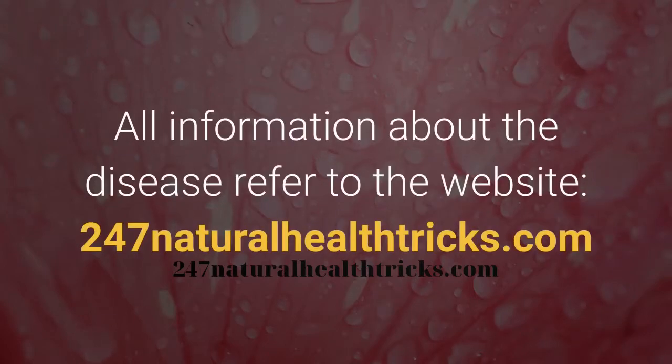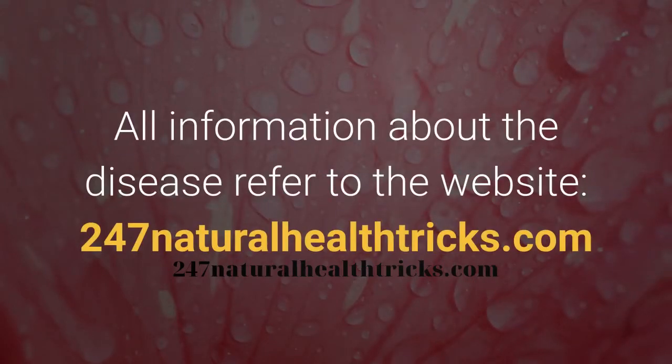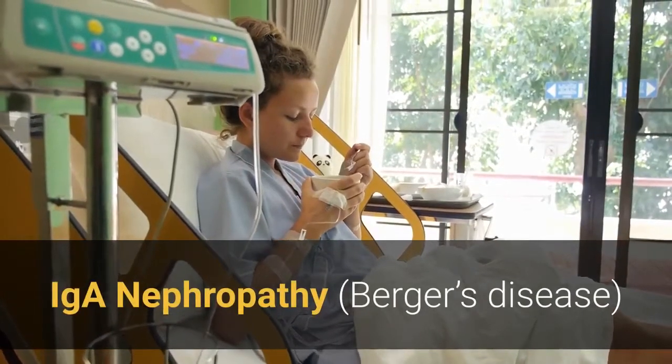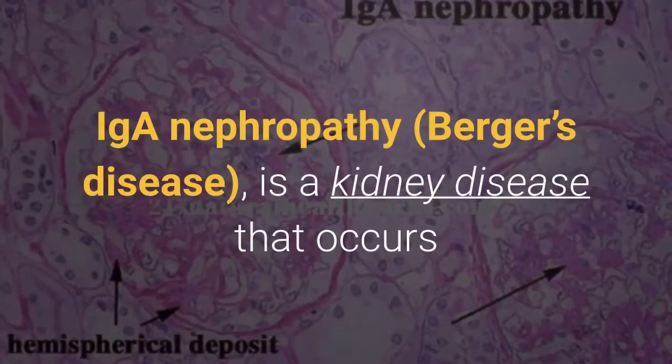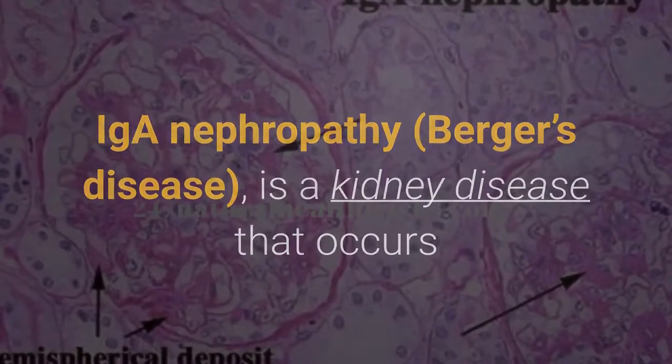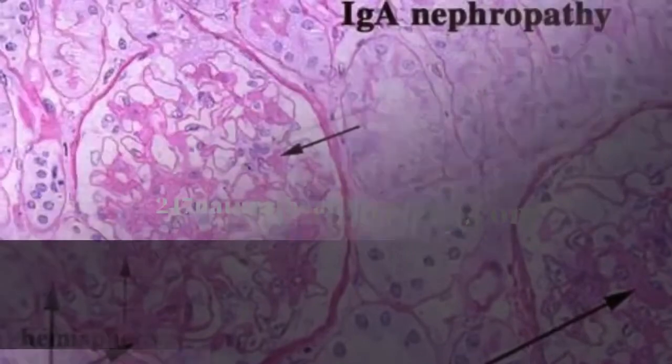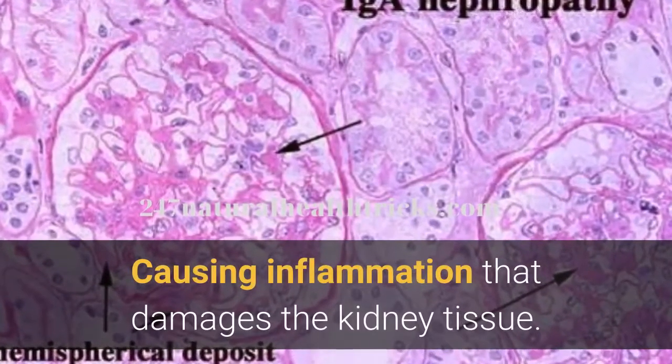IGA Nephropathy, also known as Berger's disease, is a kidney disease that occurs when IGA deposits build up in the kidney, causing inflammation that damages the kidney tissue.